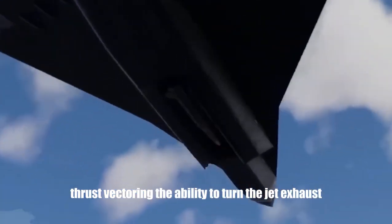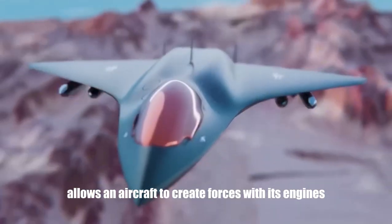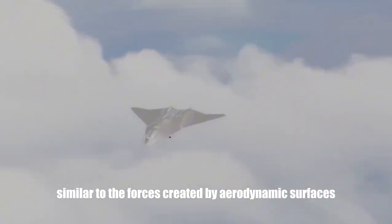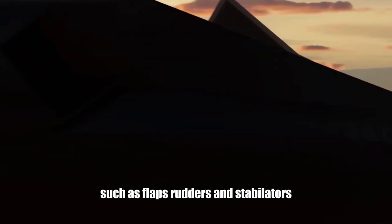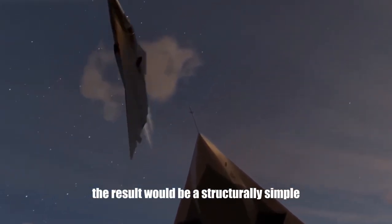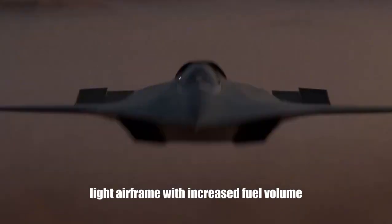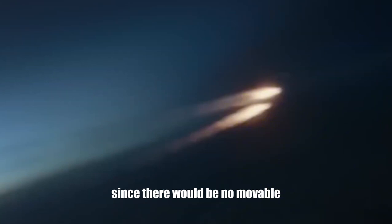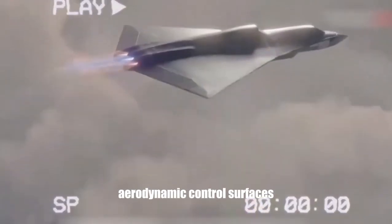Thrust vectoring — the ability to turn the jet exhaust — allows an aircraft to create forces with its engines similar to the forces created by aerodynamic surfaces such as flaps, rudders, and stabilators. The result would be a structurally simple, light airframe with increased fuel volume and better stealth characteristics, since there would be no movable aerodynamic control surfaces.